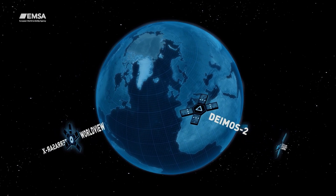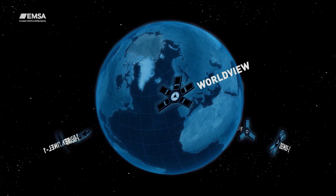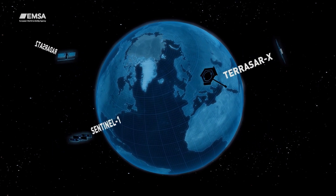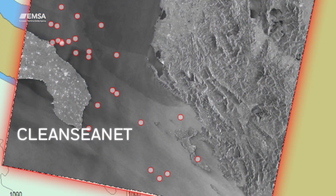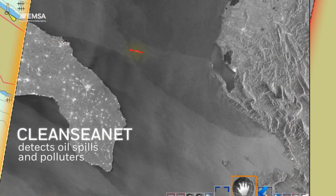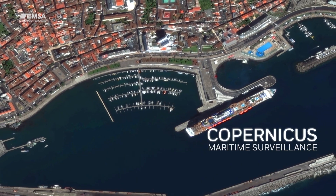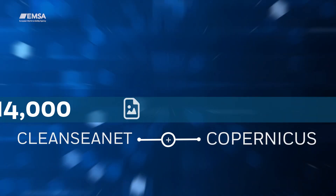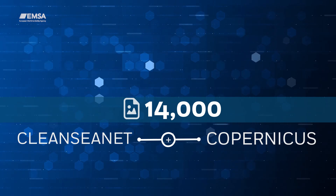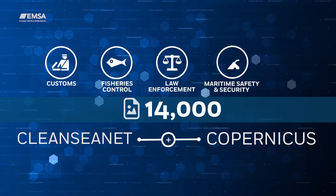Accessing data from over 15 different satellites, EMSA's Earth Observation Services provide a wealth of information for two main EU surveillance programs. CleanSeaNet detects oil spills and polluters, and Copernicus Maritime Surveillance provides a better awareness of human activity at sea. These two services combined deliver almost 14,000 satellite images per year, serving a wide range of user communities.